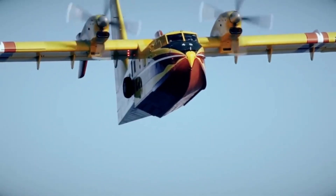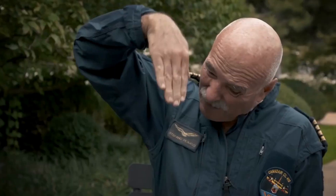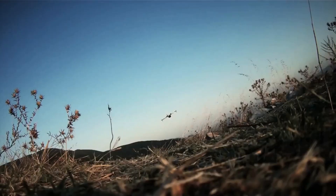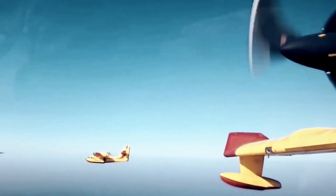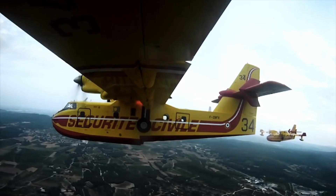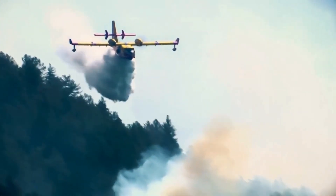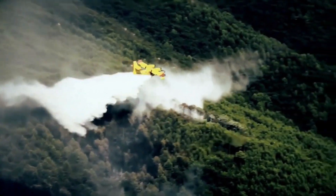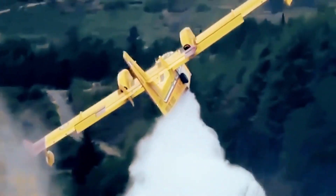Now let's delve into the heart of the matter. The Canadair CL-515 water bomber stands at the forefront of aerial firefighting, armed with state-of-the-art technology and unparalleled capabilities. When disaster strikes and wildfires threaten lives and nature, the CL-515 takes to the skies as a formidable guardian. Equipped with an ingenious water release system, this aircraft can precisely deliver vast amounts of water onto the flames, extinguishing them with unparalleled efficiency.